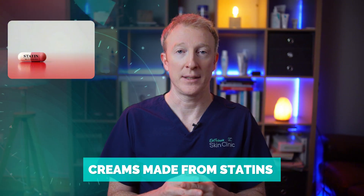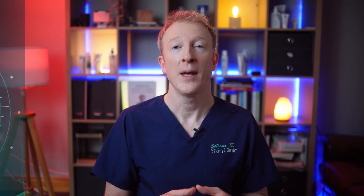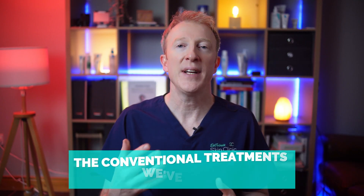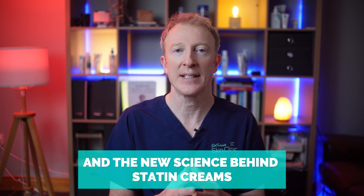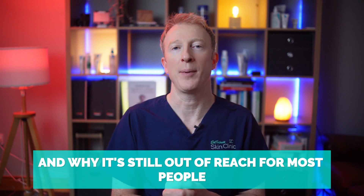Creams made from statins — yes, the same drugs used to treat cholesterol. In today's video, I'll explain what porokeratosis is, the conventional treatments we've tried, and the new science behind statin creams and cholesterol creams, and why it's still out of reach for most people.